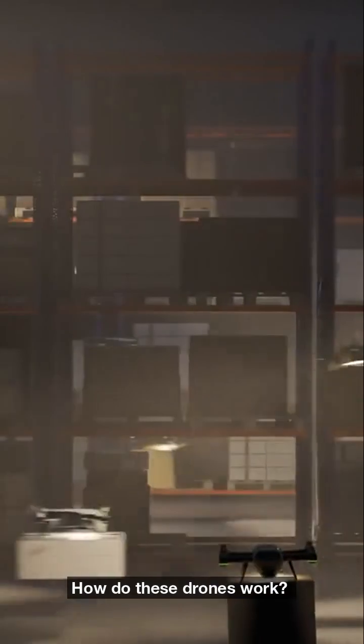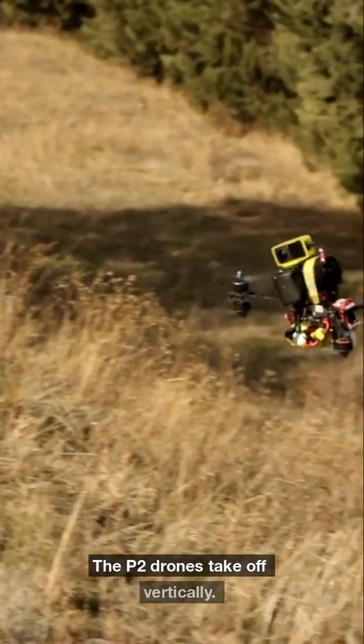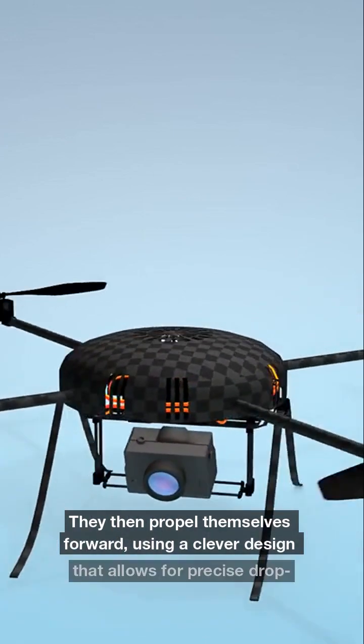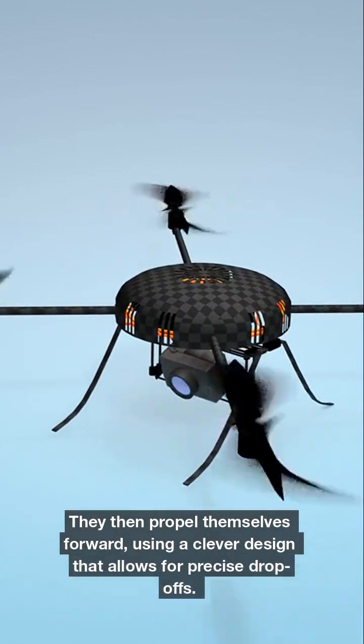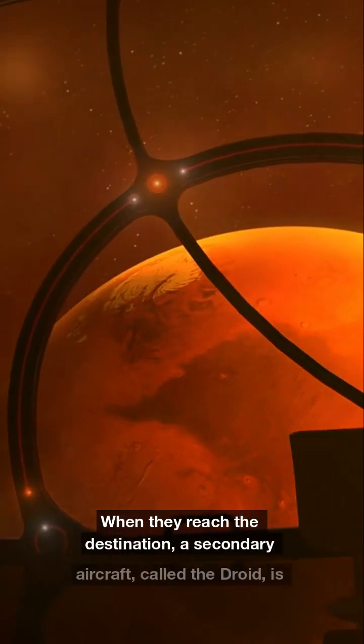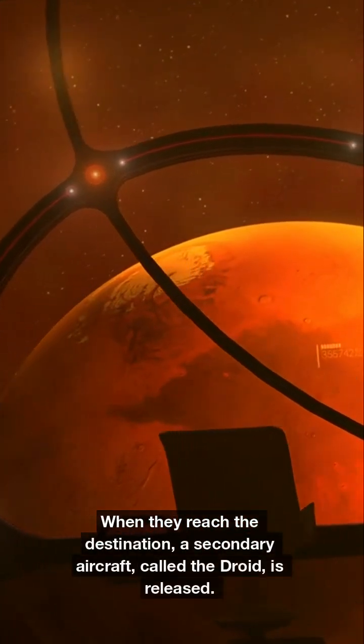How do these drones work? The P2 drones take off vertically, then propel themselves forward using a clever design that allows for precise drop-offs. When they reach the destination, a secondary aircraft called the Droid is released.